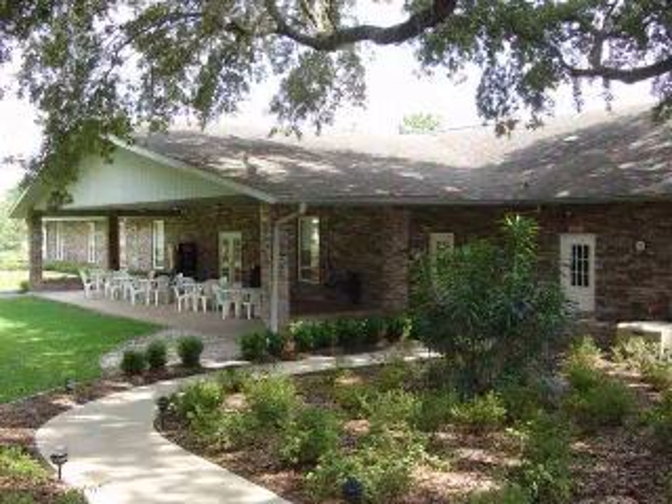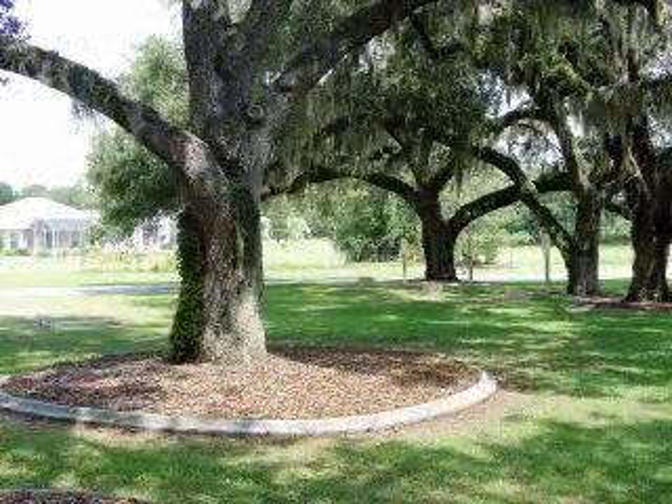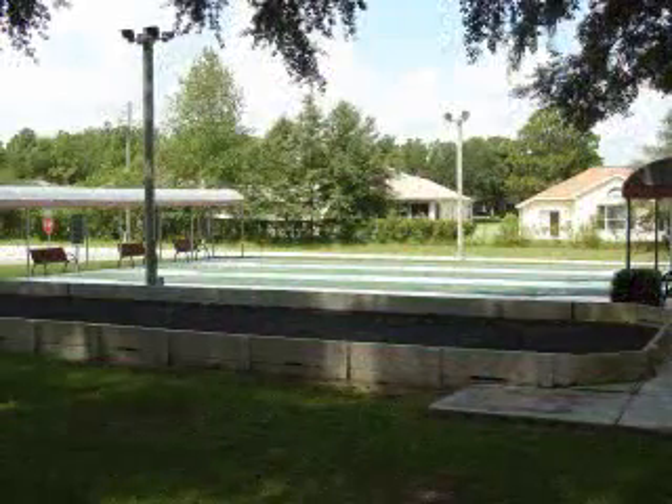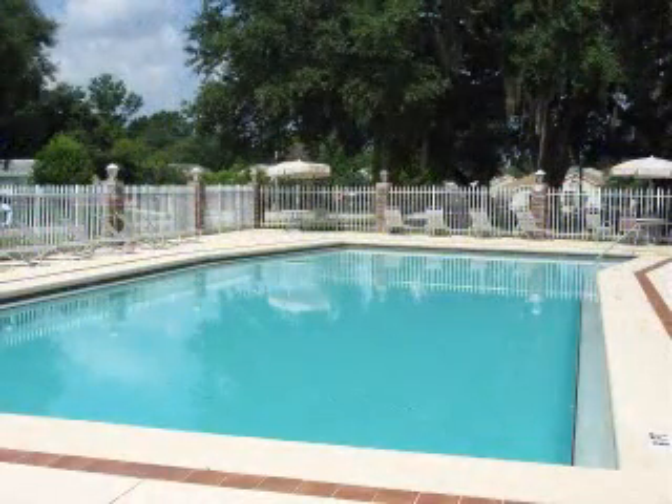The covered lanai is a perfect place to gather with friends. It looks over the horseshoe pits and the shuffleboard courts. A beautiful pool and hot tub area are close by as well.